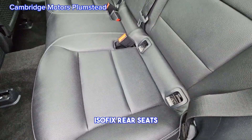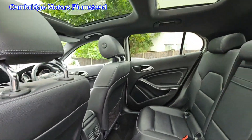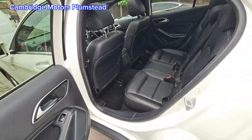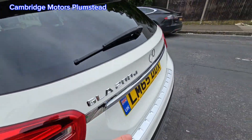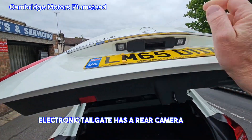Isofix rear seats. It also has a rear camera as well.